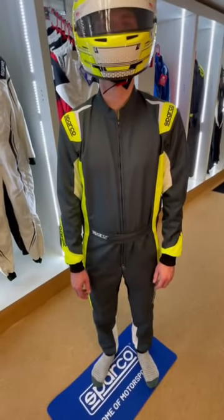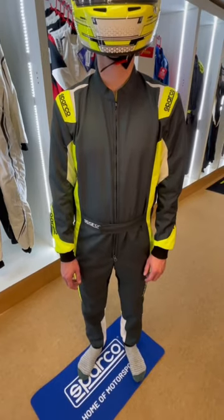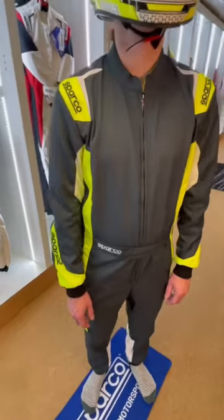This is the Sparco Thunder C.I.K. F.I.A. Level 2 approved kart suit. Absolutely awesome in this sort of yellow and dark green colourway — very kind of Aston Martin F1 vibes at the moment. It's pretty cool.